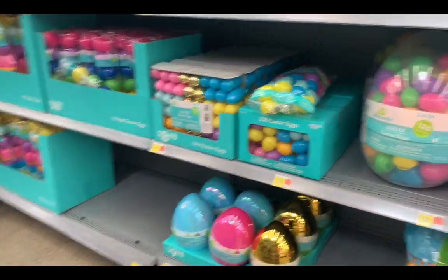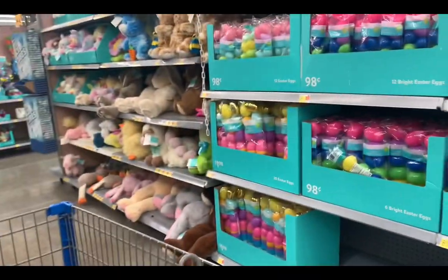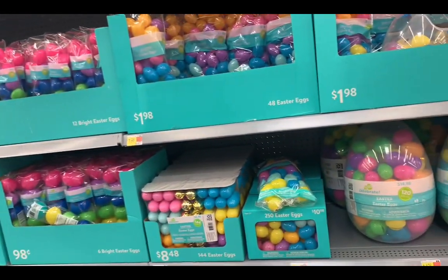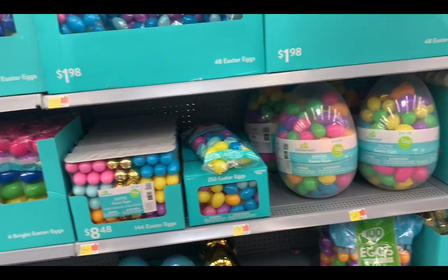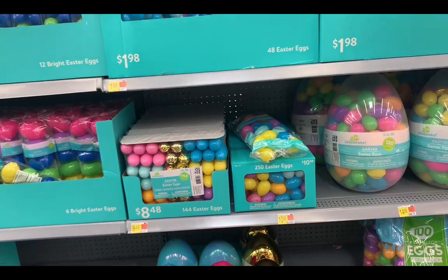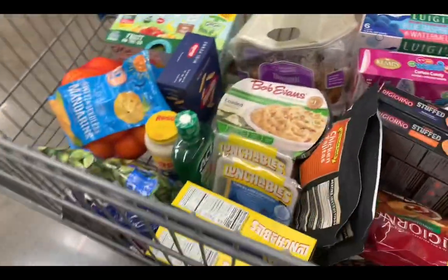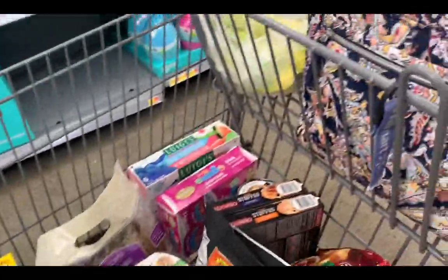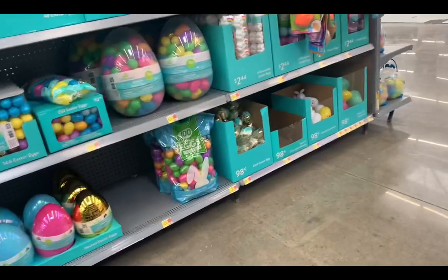Okay, what is up YouTube, back with another video! So today I'm in Walmart and I am getting my daughter's Easter stuff. I'm also doing Easter goodie bags for her and my two little cousins that are the same age. Look at my cart, y'all — I have everything under the sun except Easter stuff!